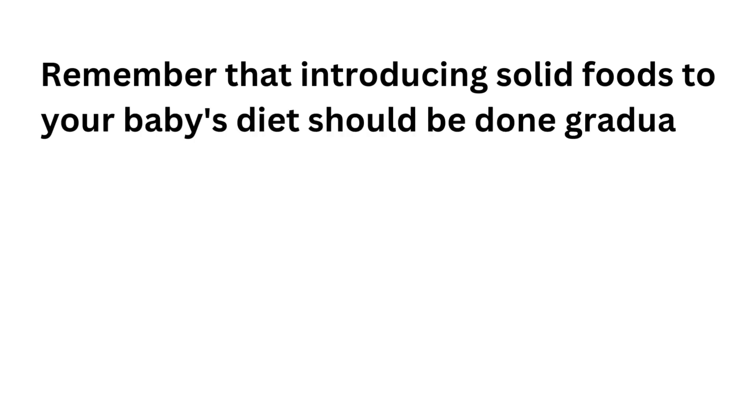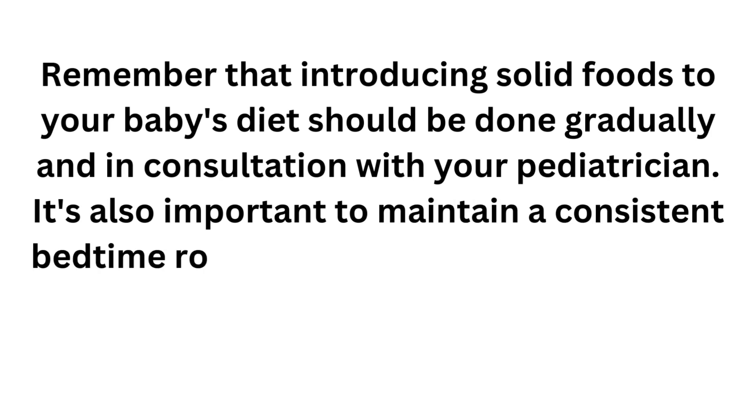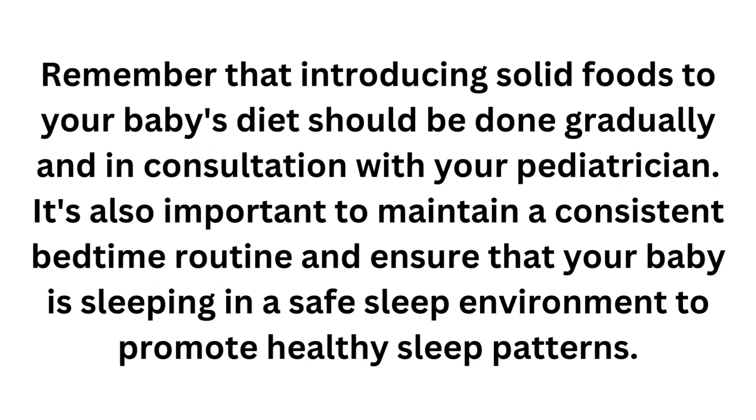Remember that introducing solid foods to your baby's diet should be done gradually and in consultation with your pediatrician. It is also important to maintain a consistent bedtime routine and ensure that your baby is sleeping in a safe sleep environment to promote healthy sleeping habits.